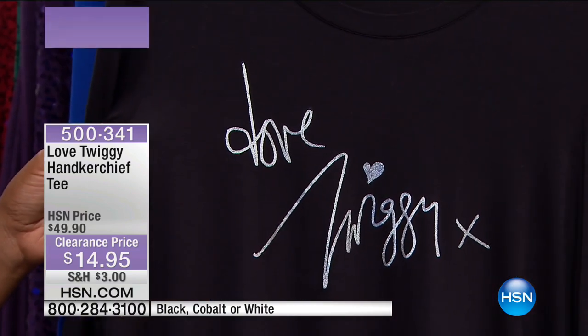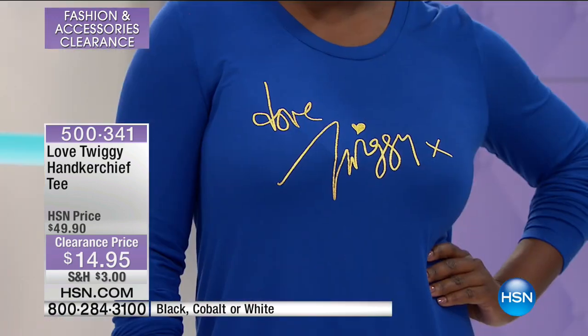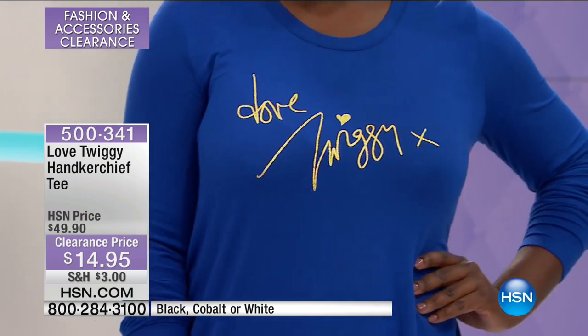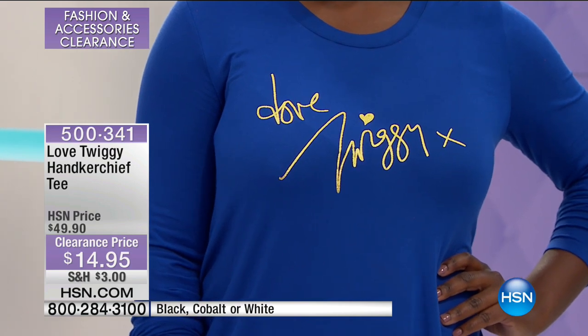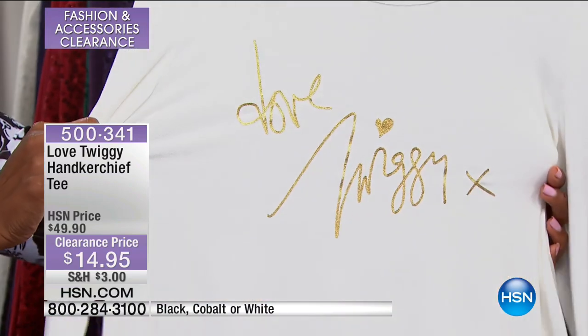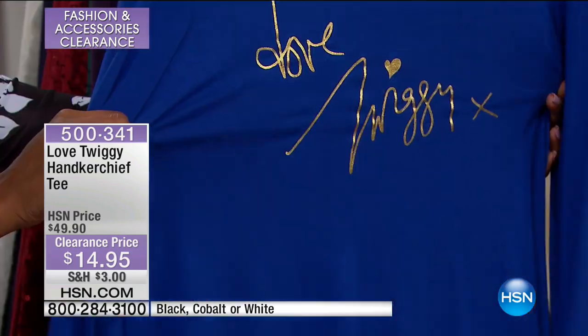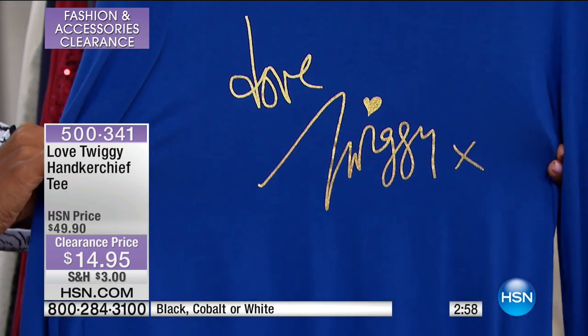Let's move on to this top from Twiggy — supermodel from the sixties, still a fashion influencer today. This one is called the handkerchief tee, and she signed it 'Love Twiggy X,' with the kiss right there. You're seeing it in cobalt. We also have it in black — signed in silver — and in white — signed in gold. In cobalt, it's also signed in gold. This is Twiggy's signature with a heart right there above.